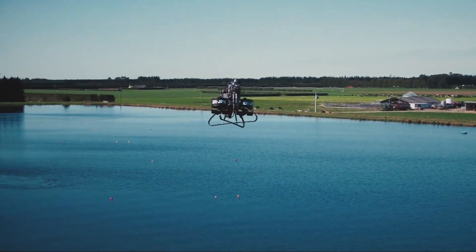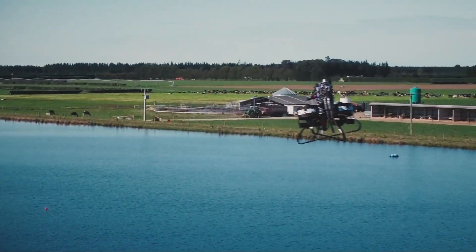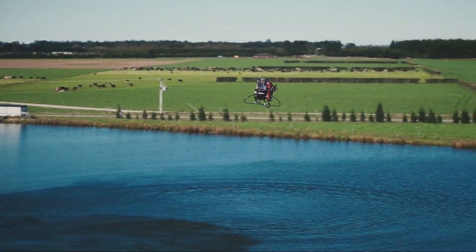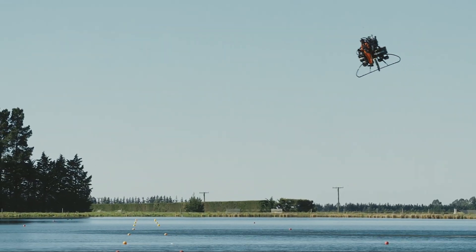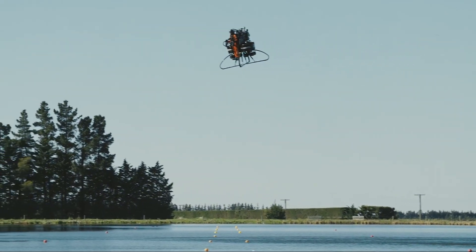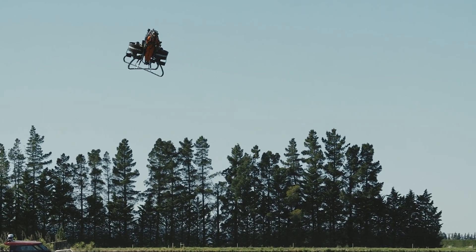Even though the Martin Jetpack never reached full commercial production, it left a lasting mark. It showed what was possible with creativity and engineering, really pushing the boundaries of urban air mobility and personal flight. While newer technologies have taken the spotlight, the Martin Jetpack stands as a bold step toward turning science fiction into reality.